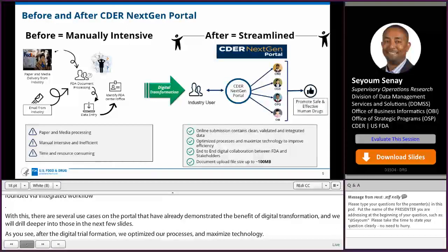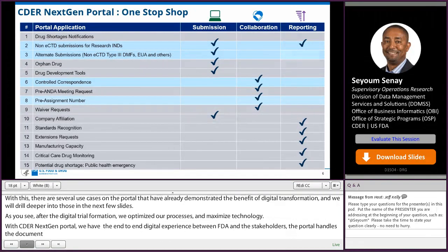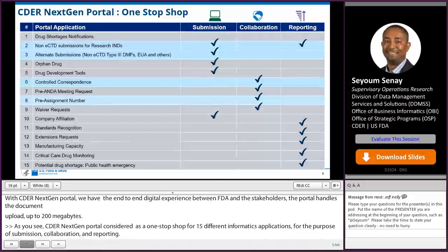CDER NextGen Portal is considered a one-stop shop for 15 different informatics applications for the purpose of submission, collaboration, and reporting. With these capabilities, we'll drill down on the next page to show you an example of each category.